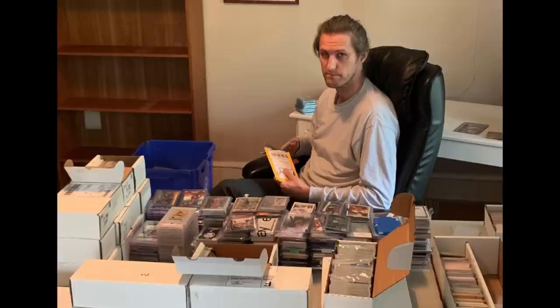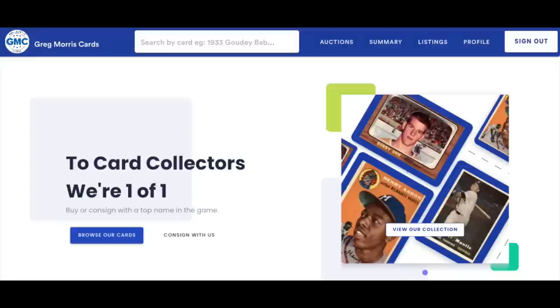Chris Sewell here, baseball card collector, investor, dealer in that order. Welcome everyone to this week's Regular Rollers. We're going to get started right after I mention that this week's list is brought to you by Greg Morris Cards, more on them coming up in just a bit.